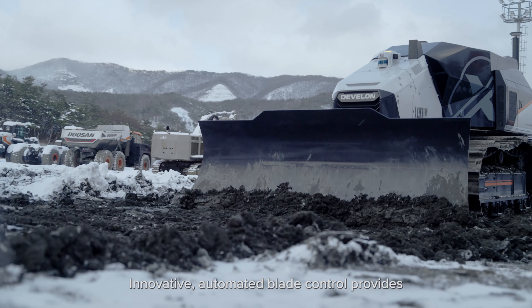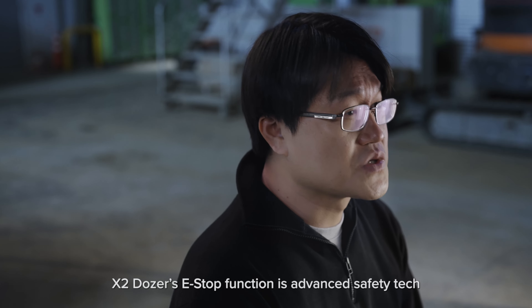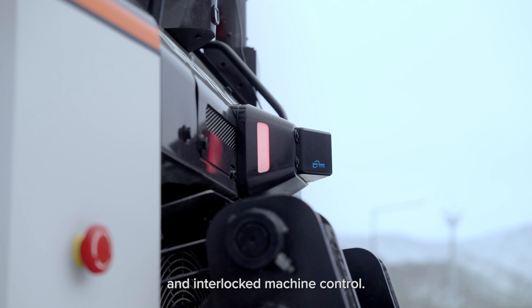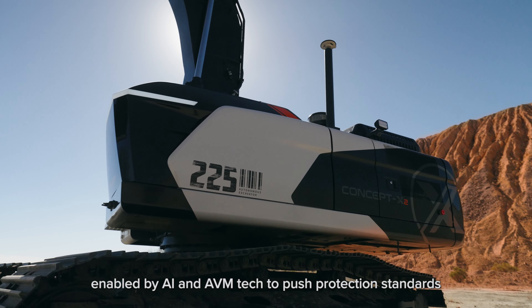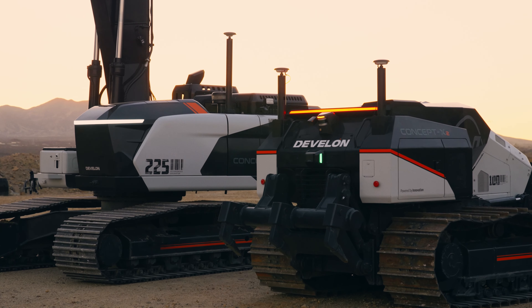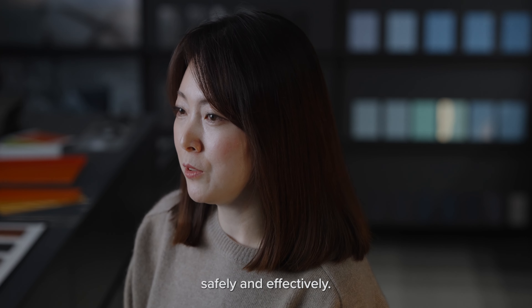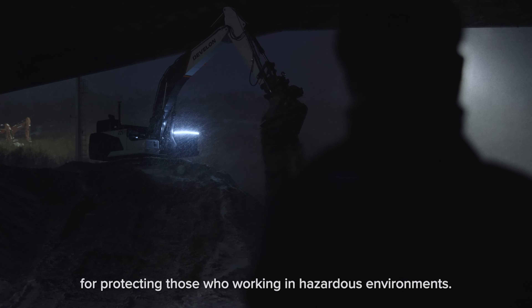Innovative automated blade control provides precise grading accuracy, even when operating over rough terrain. The X2 Dozer's standout feature is its advanced safety tech, with 180-degree detection range and interlocked machine control. We'll soon be taking this even further with evasion tech enabled by AI and AVM technology, to push protection standards beyond what we have ever seen before. LED systems integrated into machine operations provide communication channels through which operators can understand the status of their equipment safely and effectively, ensuring these interactions are conducted securely to protect those who work in hazardous environments.